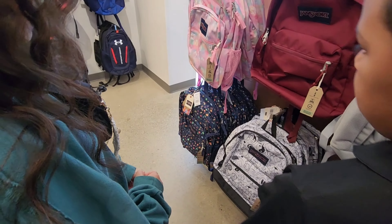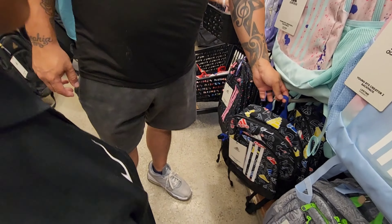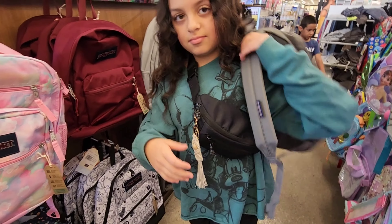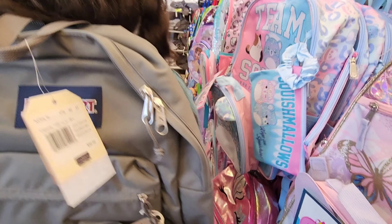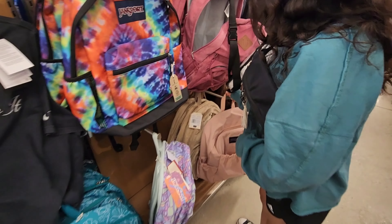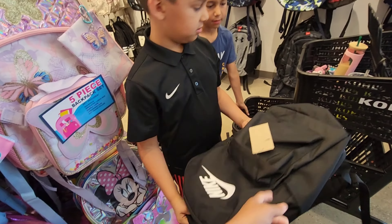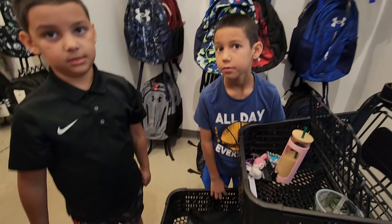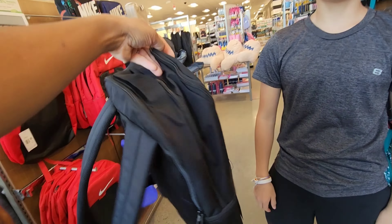That one looks really nice. They've also got pens. He likes it when it said black, but you gotta try it on. This one's plain black — it's like seven dollars more than Ethan's, and his is $30. So this plain black one is basically $37.